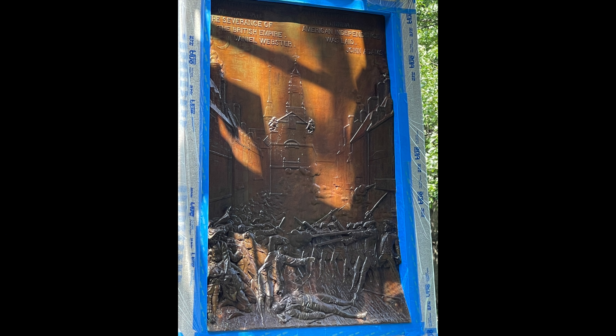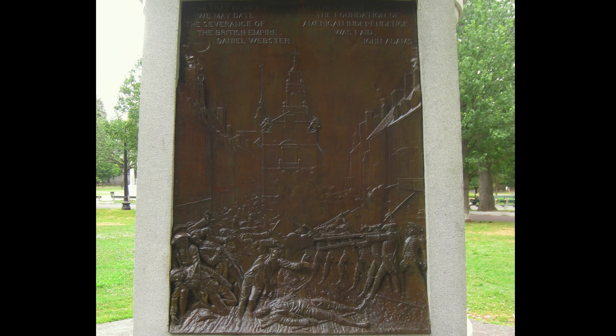Just below her is a bronze relief plaque depicting the Boston Massacre. It shows five men: Crispus Attucks, Samuel Maverick, James Caldwell, Samuel Gray, and Patrick Carr — those folks who were slain by British soldiers in front of the Massachusetts Statehouse. Keep those names in mind because you will see them again.